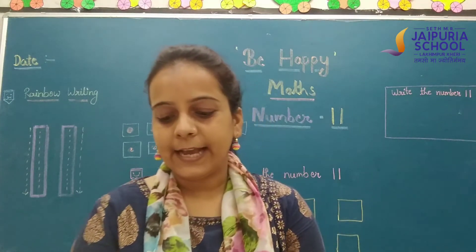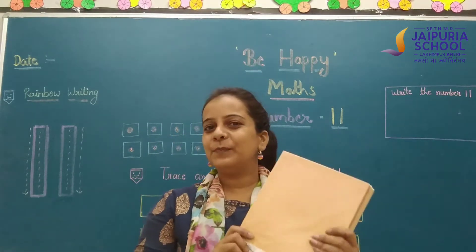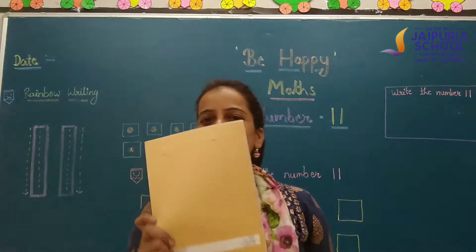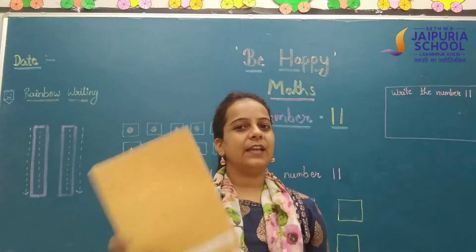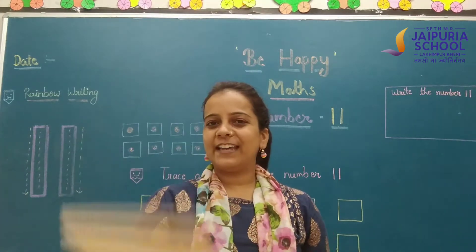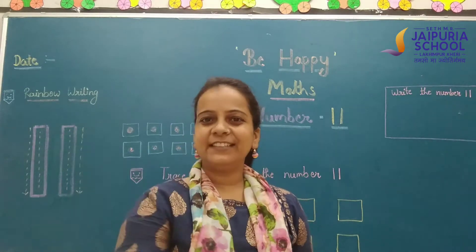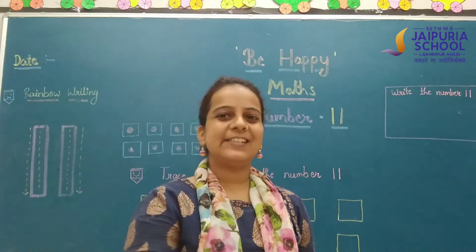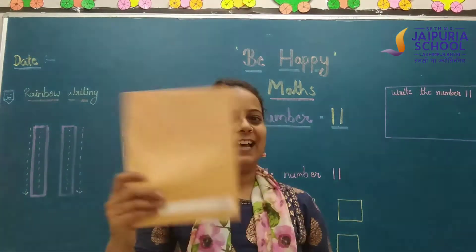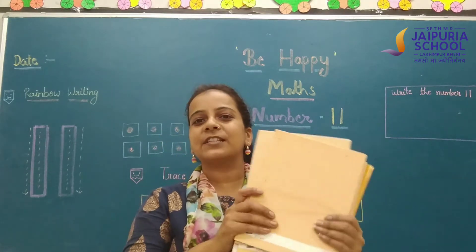Now I have something else — I have notebooks here. Let's count: 1, 2, 3, 4, 5, 6, 7, 8, 9, 10, and 11. I have 11 notebooks here.